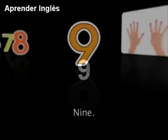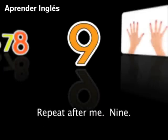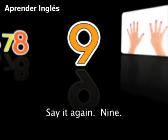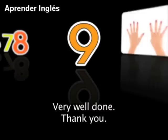9. The number 9 comes after the number 8. Repeat after me: 9. Say it again: 9. Let's try it again: 9. Very well done. Thank you.